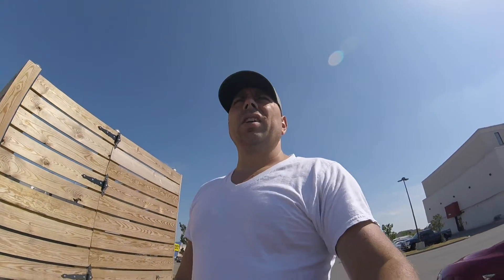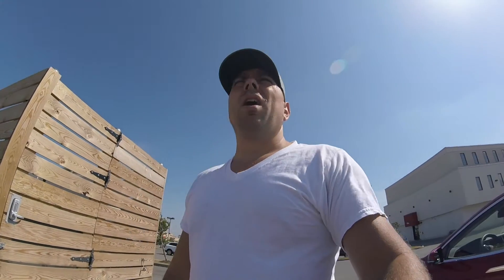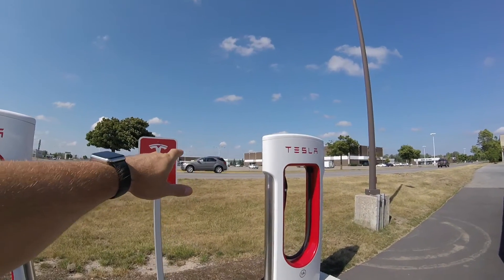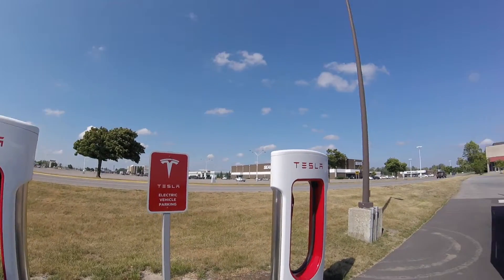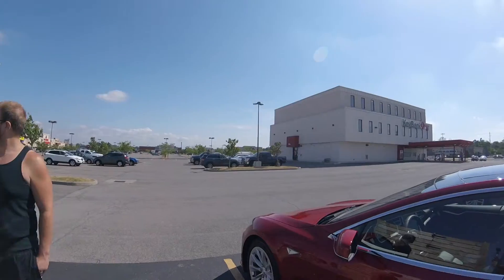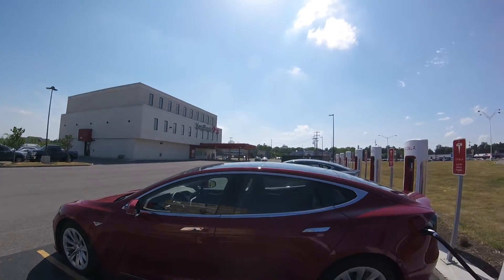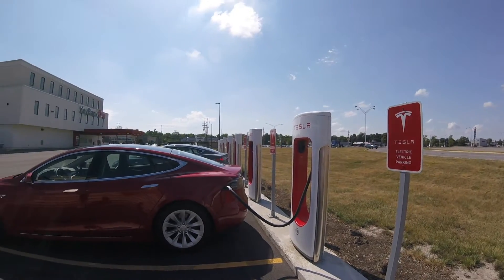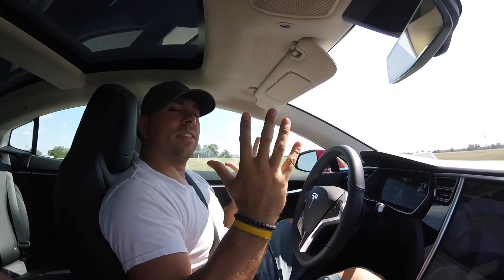So basically, this is the Williamsville Buffalo, New York charging station. There's a mall nearby with really good wings — probably the best wings in Buffalo. You've got Duff's over there and a couple other places, plus Barnes and Noble, Best Buy, and Petco. That's it for the Williamsville Buffalo charging station. If you like Tesla content, go ahead and subscribe to our channel — thanks!